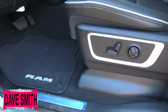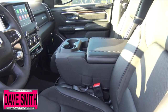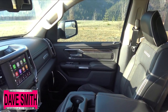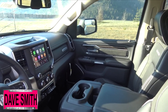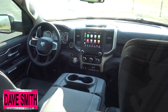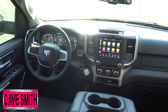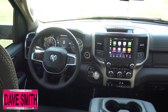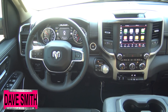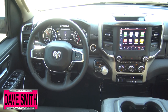As we go inside, the new 1500 delivers innovative state-of-the-art technology with an award-winning fourth-generation Uconnect system and class-exclusive 12-inch reconfigurable touchscreen display featuring split-screen capability for dual application operation. There's also in-vehicle connected services including 4G Wi-Fi hotspot capability. The most powerful audio system ever available in a pickup is the Harman Kardon audio system with 19 premium speakers, a 900-watt surround sound amplifier, 10-inch subwoofer, and active noise cancellation.